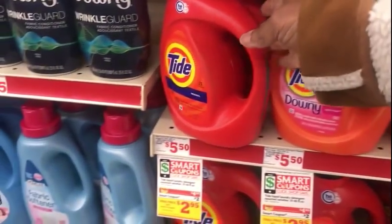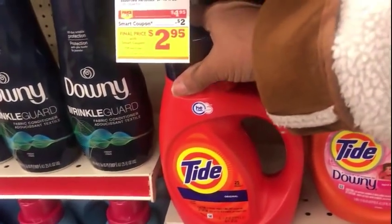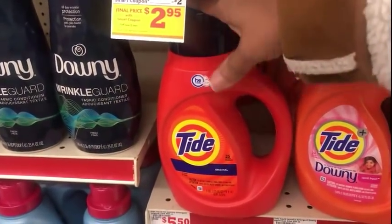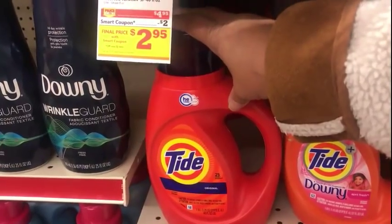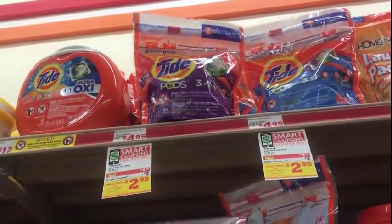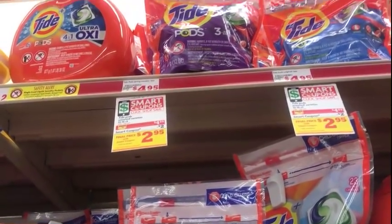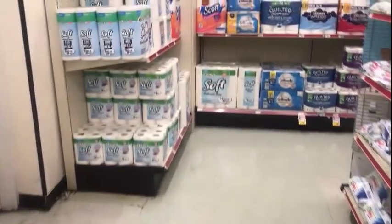I'm picking up two Tide detergents — one for my first transaction and one for my second. I don't know if both digitals will come off because Tide is one per purchase. Just in case that one doesn't come off, I'm also gonna pick up a Tide Pod because it's $4.95 and we have a two dollar digital today, making it $2.95.